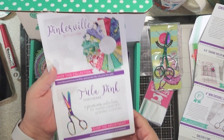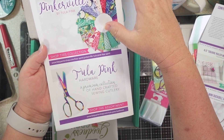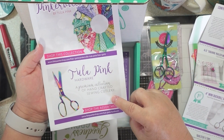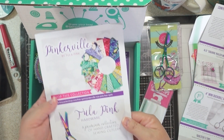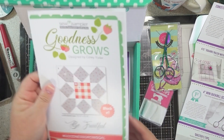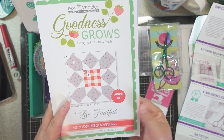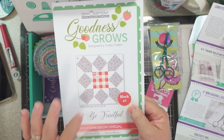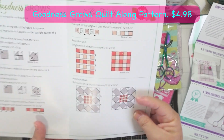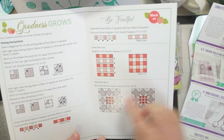There are a couple of featured collections: Pinkersville by Tula Pink and Tula Pink Hardware, which we can shop. Then there's the pattern 'Goodness Grows,' designed by Corey Yoder — block number one for the quilt along. It's fairly simple, just strip piecing for the middle.